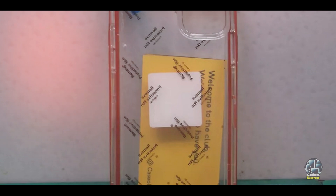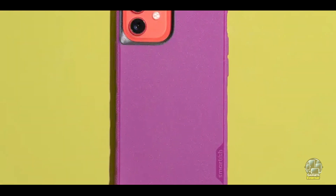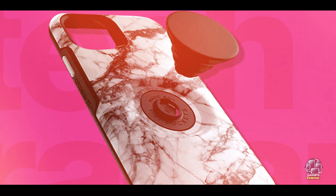Durability: The Caseology Skyfall is made from durable materials that resist discoloration and wear. The TPU bumper provides long-lasting protection against impacts, while the clear back remains scratch-resistant. This case is designed to offer both style and durability, making it a reliable choice for daily use.